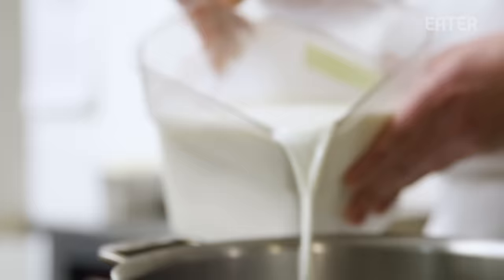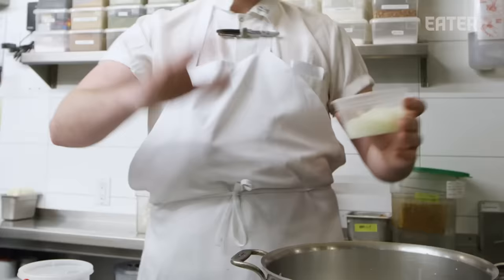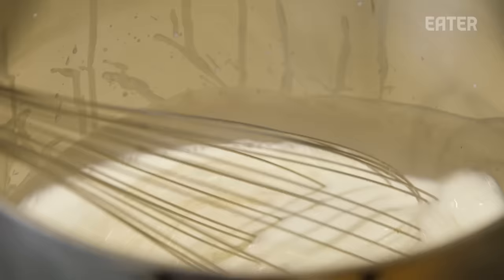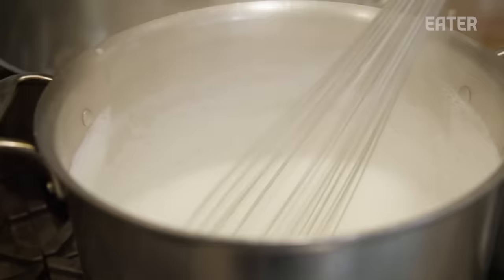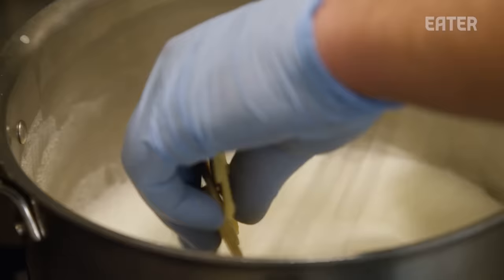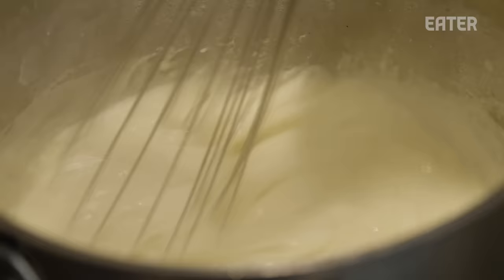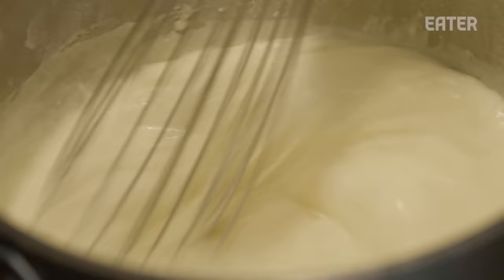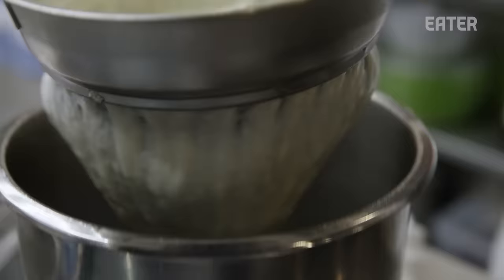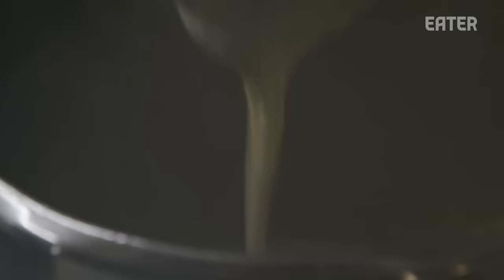The next component for the lasagna is bechamel. Milk and onions go on the stove, and I'm adding a little bit of nutmeg, waiting for the milk, onions, and nutmeg to come to a boil. We've already made a roux — equal parts flour and butter — and cooled that down. Then I'm going to add the very cold roux into that, wait for it to come together and thicken, and pass it through a sieve so it's nice and fine and creamy. Get rid of the onions and it's just a sauce that's nice and thick.